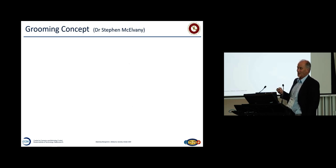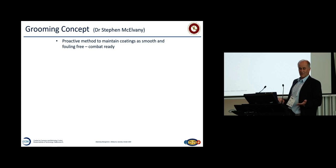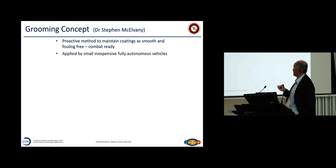So we came up with a grooming concept. Dr. McElvaney was amazing — he always held our feet to the fire and said this is grooming. Remember, this is a research project — we're trying to move the technology. It was the 2020 Navy, now the 2030 Navy. There's got to be a proactive method to maintain coatings that are smooth and fouling-free so your ships are combat-ready — applied by small, inexpensive systems. The idea is to go fully autonomous, like a Roomba. And why not? Look what's happened to drones.